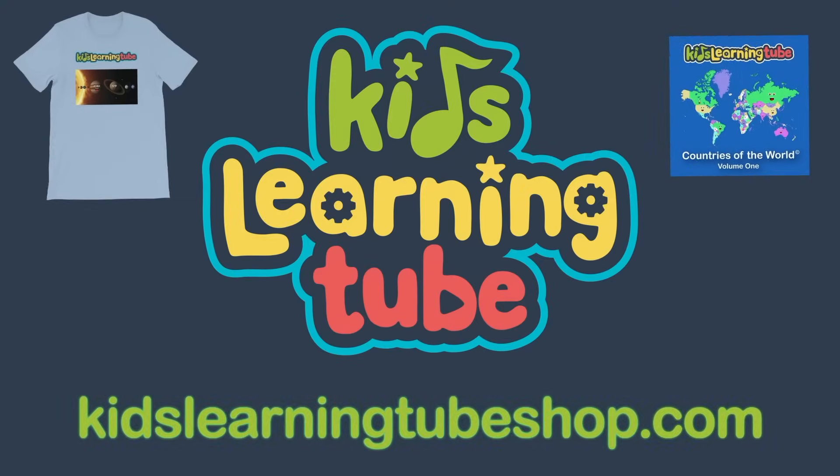Get your favorite Kids Learning Tube t-shirt or song today at KidsLearningTubeShop.com. And don't forget to subscribe.